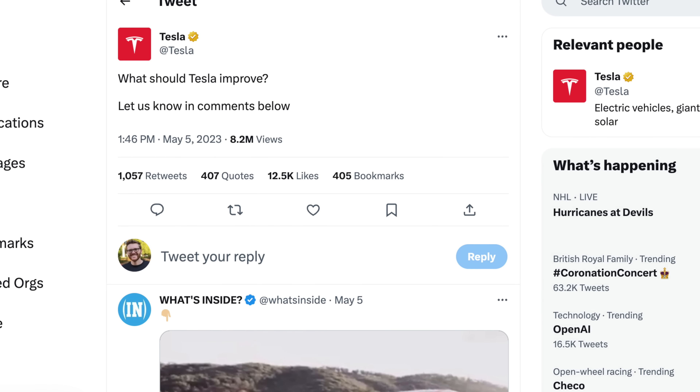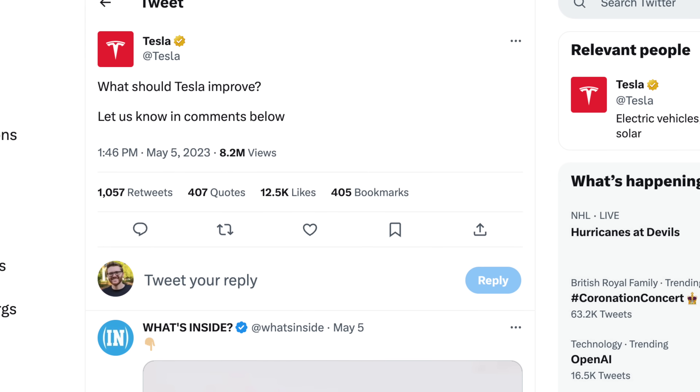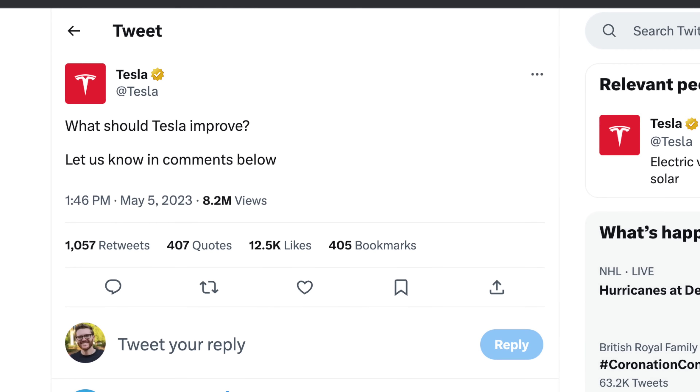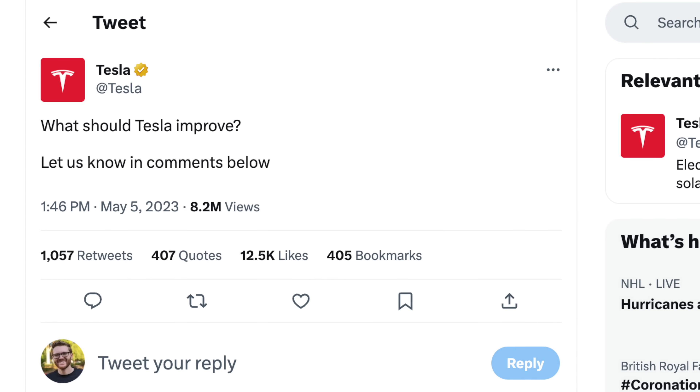Tesla just did some back-end work to their mapping system software over the last couple of days that should improve routes. A couple of users on Reddit noted a difference with particular routes. Tesla also put out a tweet asking for feedback on what they could improve, and they have an open call for suggestions. So if you feel inclined to jump on Twitter and tell them to fix the mobile connector issue or add CarPlay, you can do that.